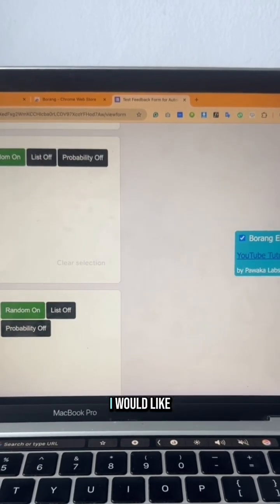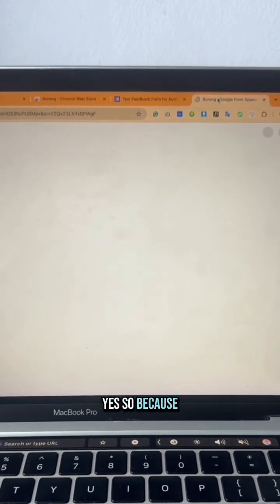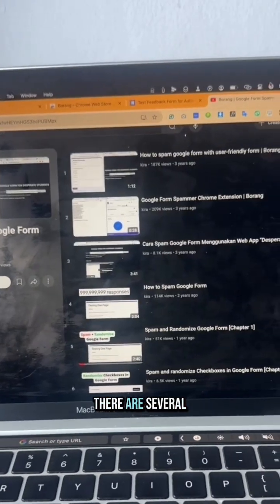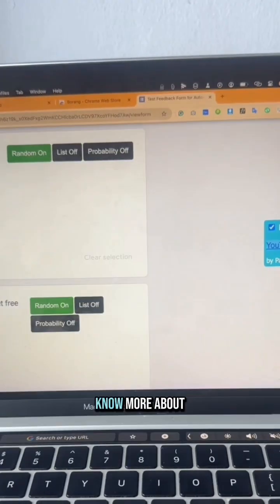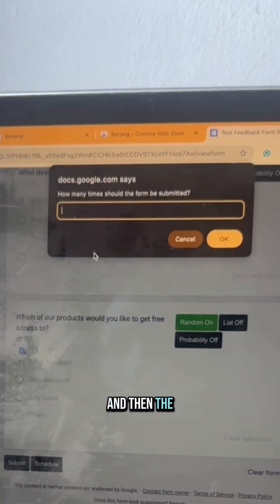You can see there's also a Borang tutorial right there. Because Borang is enabled as an extension, there are several videos you can watch to learn more about it. The next step is to submit the form.